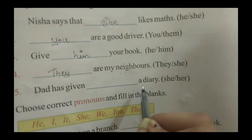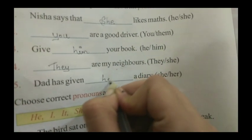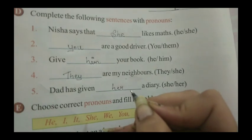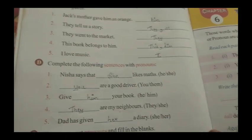Fifth sentence: Dad has given dash a diary — dad has given her a diary. H, E, R — her. So here we have completed exercise number C and D.